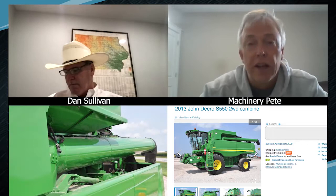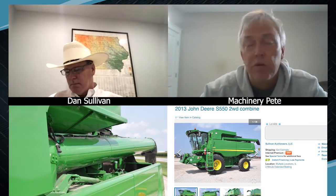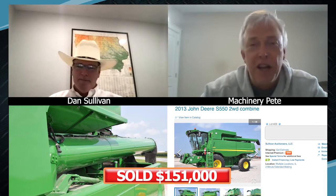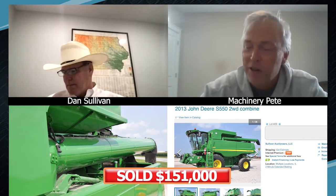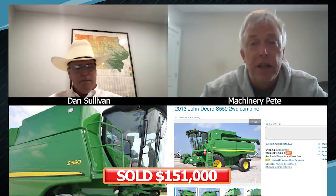The bidding just rocketed this morning — two hours before closing time it was at $105,000, and it just closed at $151,000. That's the highest auction price this year I've seen on an S550, actually the highest in three years. The demand for nice used combines is just super strong.